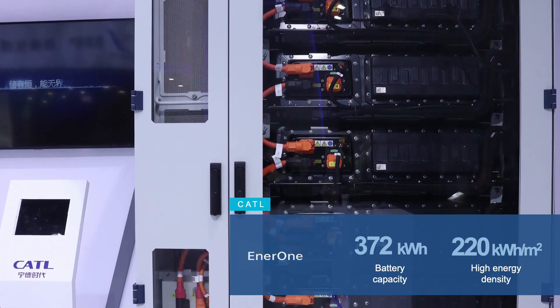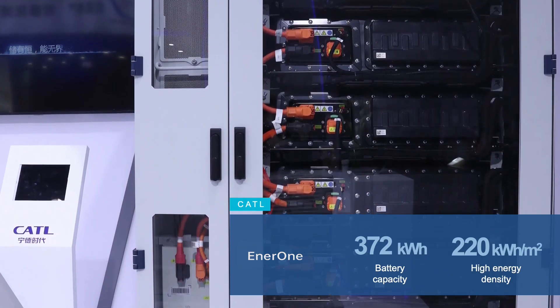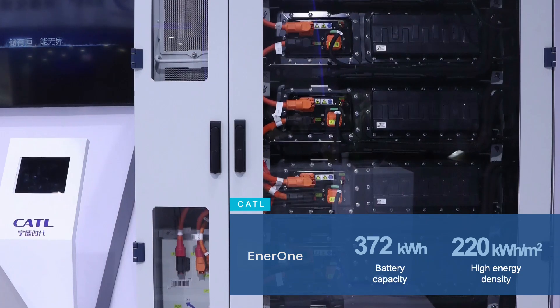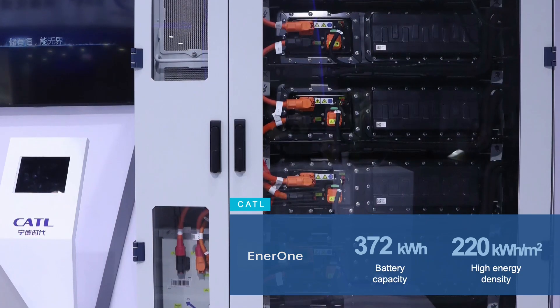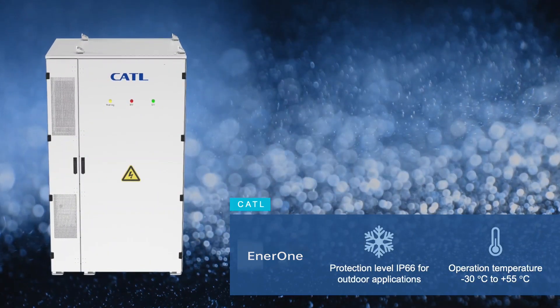The cells with a capacity of 280 ampere hours have a discharge rating of 1C and guarantee a lifespan of up to 10,000 cycles. The system is suitable for inverters between 600 and 1500 volts.